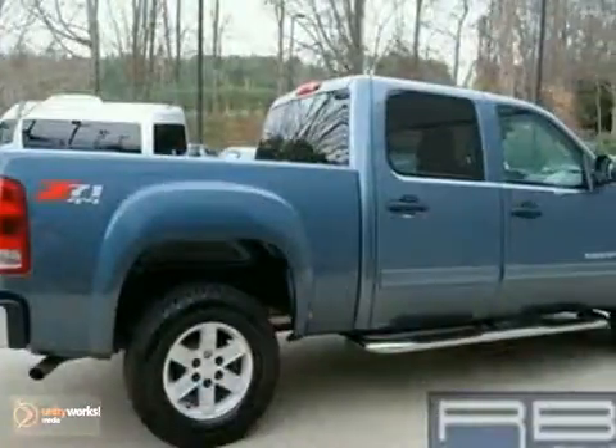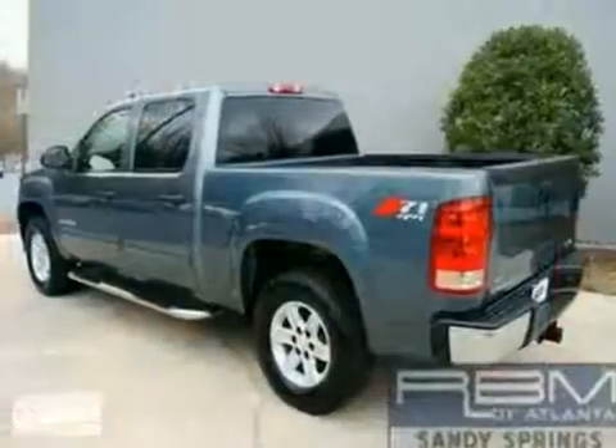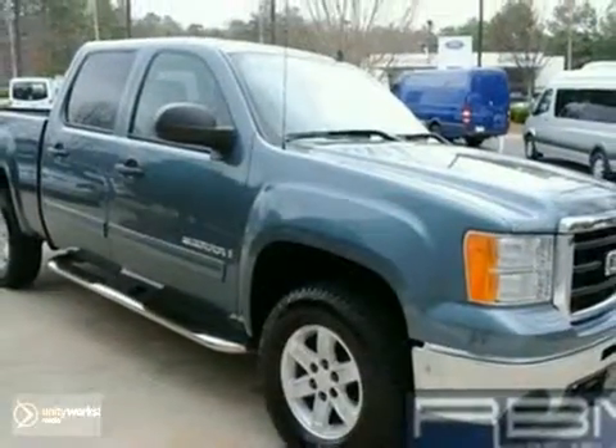It also has leather seats, a CD player and cruise control. The rear step bumper and the towing package make this vehicle hard to pass up. Come in and take a look for yourself.